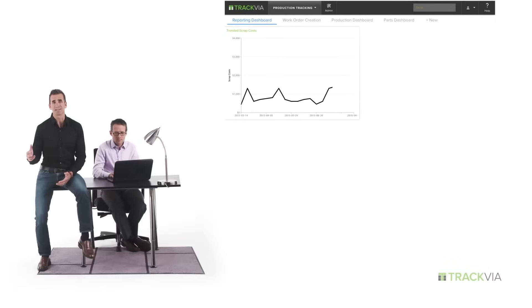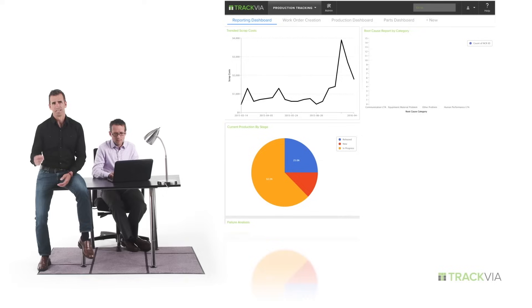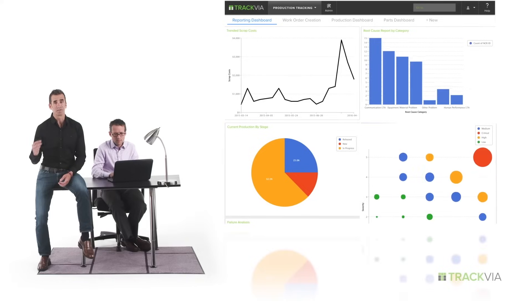Back at headquarters, managers can analyze data in real time, identify issues, and make better decisions. No more digging through emails or piecing together reports.